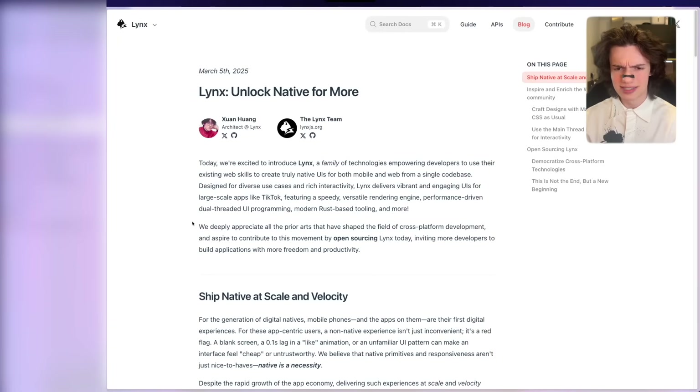React Native finally has some competition, and it's not a side project by some university student. It is made by ByteDance, the digital giant behind TikTok. Right away we can see that Lynx is a real competitor to React Native — being used in TikTok, such a large-scale app, while remaining native performance and native feel, is an insane metric.